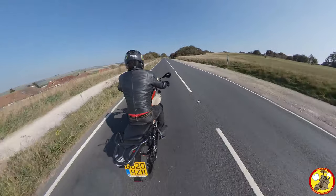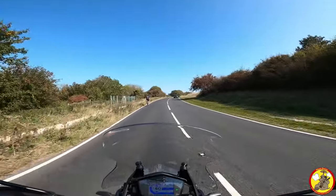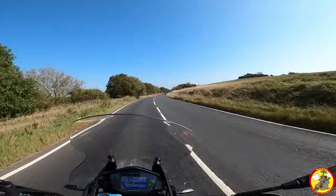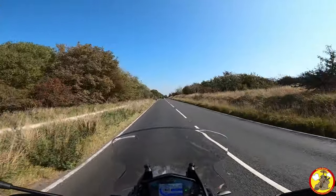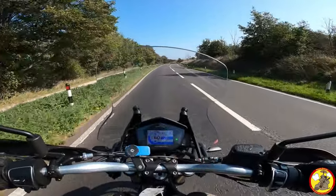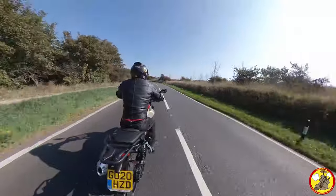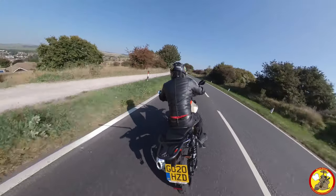I'm getting a lot of buffeting off that screen and it's quite distracting — it's why I don't like motorcycles with fairings. The camera is on my chin so it's not on my eye line, and I actually have a very good view of the road. The buffeting seems better up here. My helmet's got a peak on it — I put that on to look like an adventure rider.